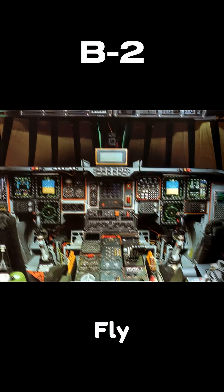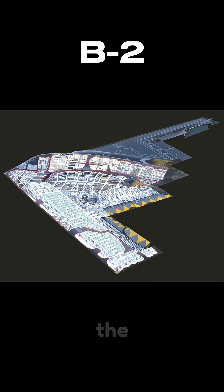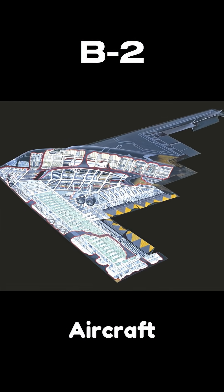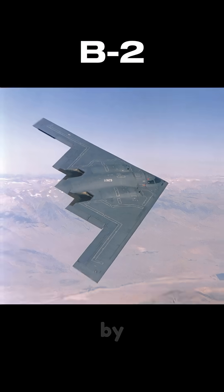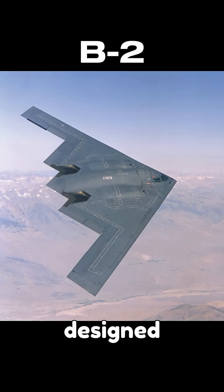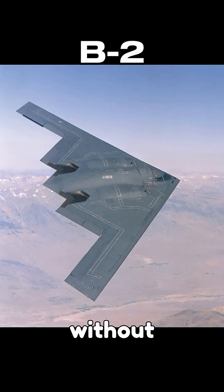Imagine a bomber so advanced it can fly undetected by radar. This is the B-2 Stealth Bomber, one of the most sophisticated military aircraft in the world. Developed by Northrop Grumman, it was introduced in 1989, and specifically designed to penetrate enemy defenses without being detected.